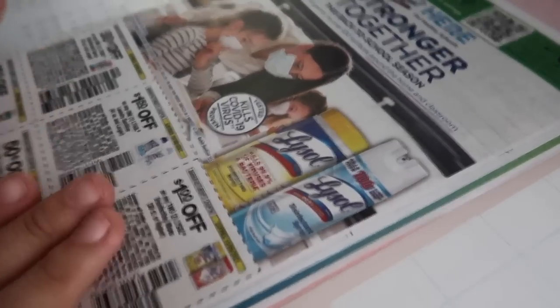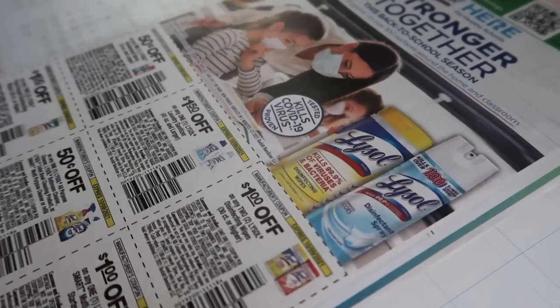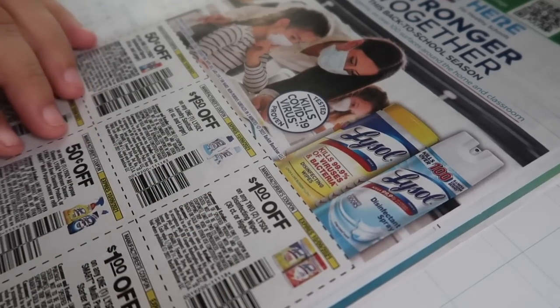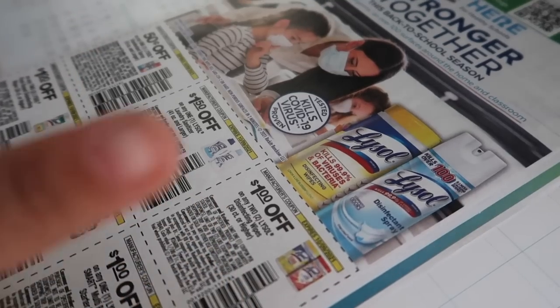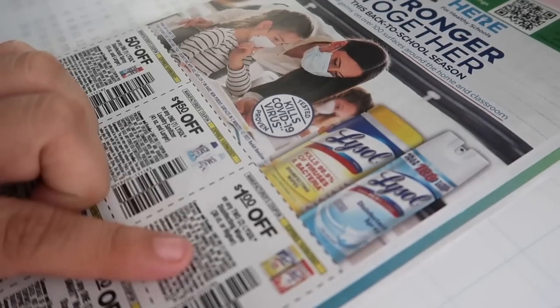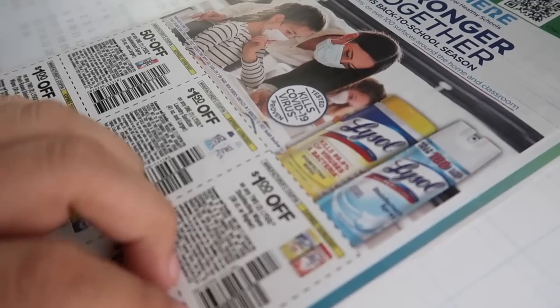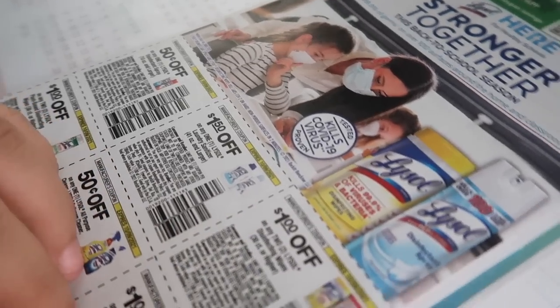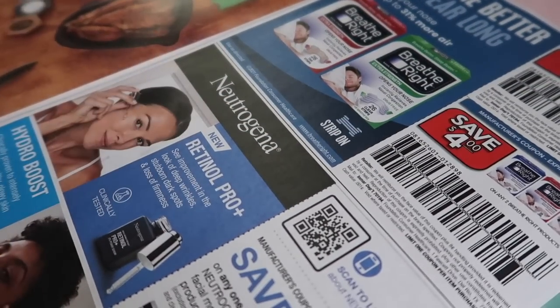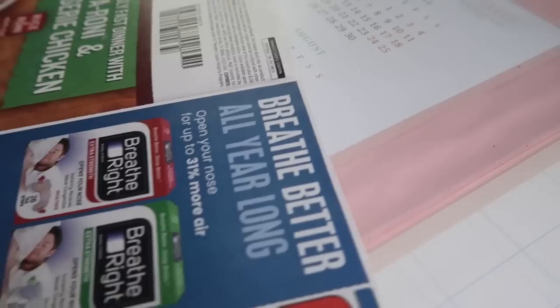Now for our last insert of the week, Smart Source #2. We got some Lysol coupons — super excited, we're finally getting these. I need to stock up on Lysol wipes, and normally we get deals on those at Ralph's, Vons, or Pavilions. Hopefully they start bringing those deals back around. Also the Huggies wipes used to be some really good deals.